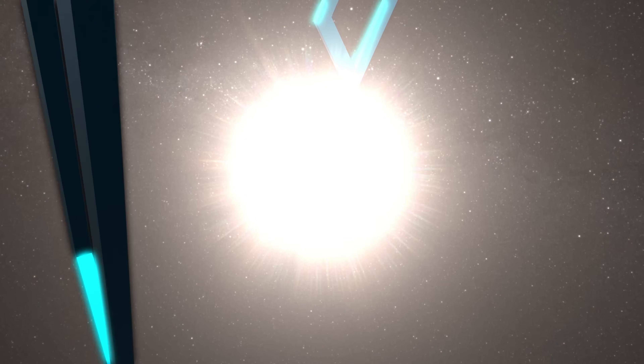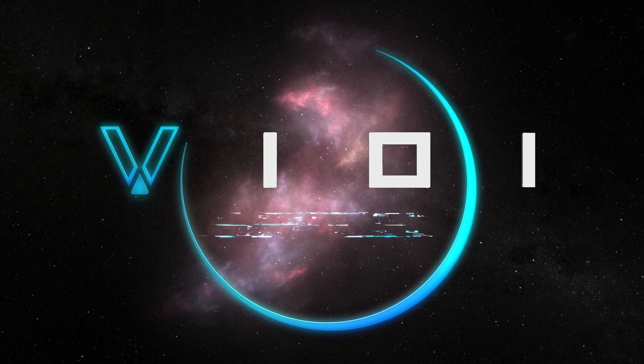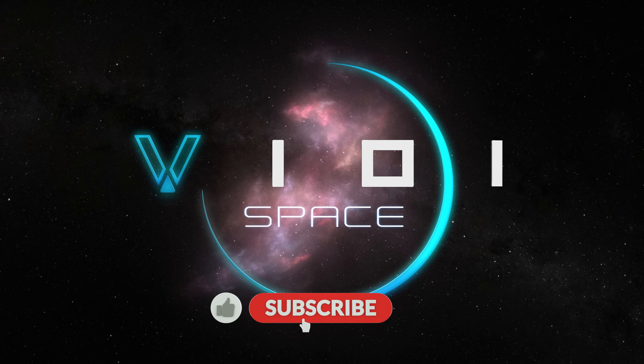You're watching V101 Space. My name is Rob, and if you enjoy diving into the wonders of space, then why not subscribe? There is so much more to come.